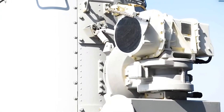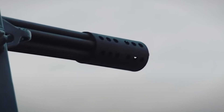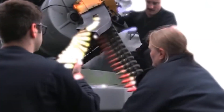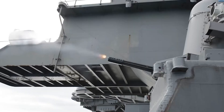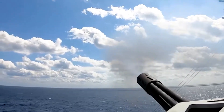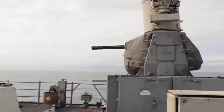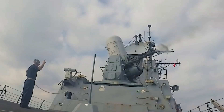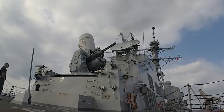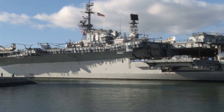Additionally, the integration of fire control systems and ballistic computing technology enables the gun to calculate lead angles and adjust its aim in real-time, even as targets maneuver and change course. In combination, the rapid rate of fire and advanced targeting systems of the Gatling gun make it a formidable defensive weapon against air and missile threats. Whether defending naval task forces from aerial attacks or providing protection against incoming missile salvos, the Gatling gun stands ready to deliver swift and decisive firepower. Its proven performance and reliability have made it a staple of naval defense systems worldwide, ensuring the safety and security of ships and their crews in hostile environments.